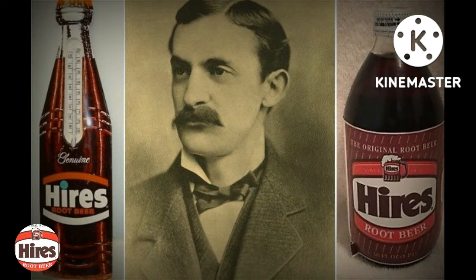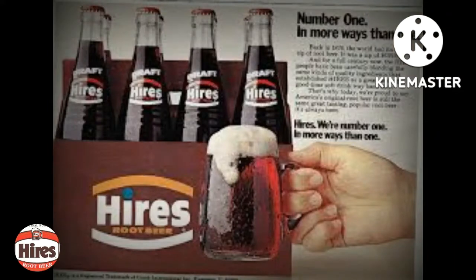Realizing that root beer's appeal could easily extend beyond the Philadelphia area, Hires decided to promote his drink to a nationwide clientele. He thus became the first person to purchase a color advertisement on the back of a page of the Ladies Home Journal. At the time, Coca-Cola was barely known outside its hometown of Atlanta, Georgia. Hires Root Beer soon became America's soft drink.